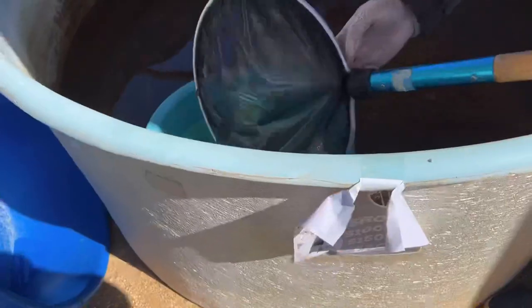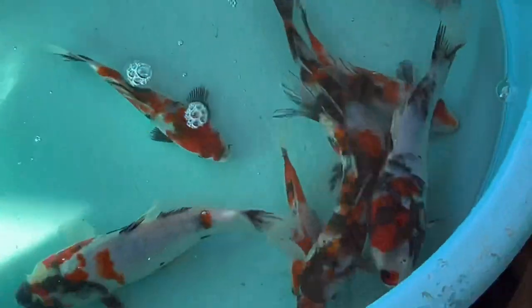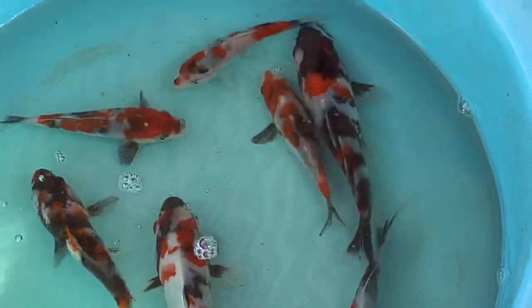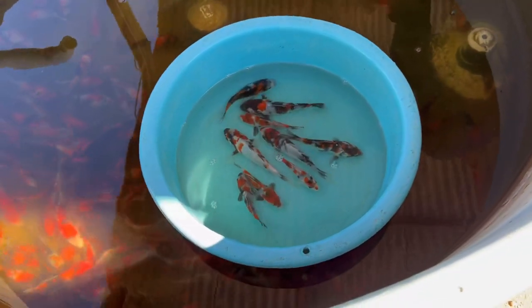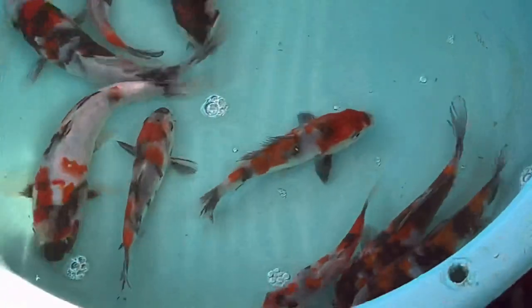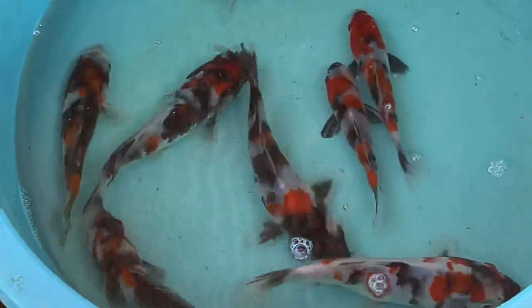Don't forget to give this video a big like! Look at these beautiful Showas right here — my man here is picking the ones that he likes with his net, putting them in the viewing bowl. The colors — or as they would say, the conformation. Just beautiful.